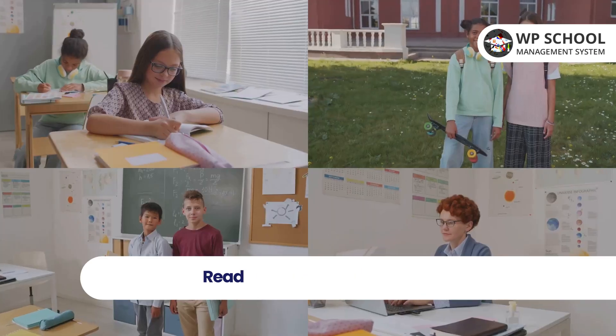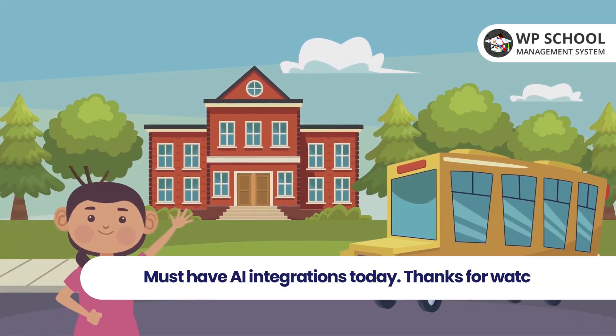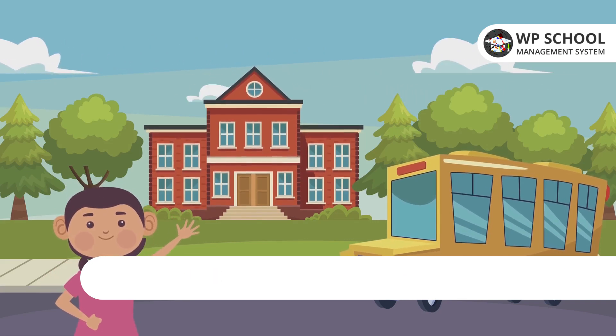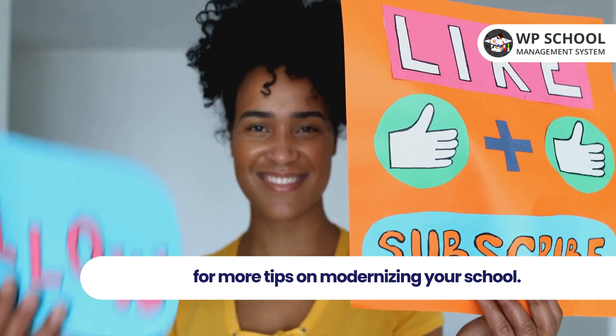So there you have it: five incredible AI tools making school management more efficient and effective. Ready to upgrade your school system? Embrace the future with these must-have AI integrations today. Thanks for watching, and don't forget to like, share, and subscribe for more tips on modernizing your school.